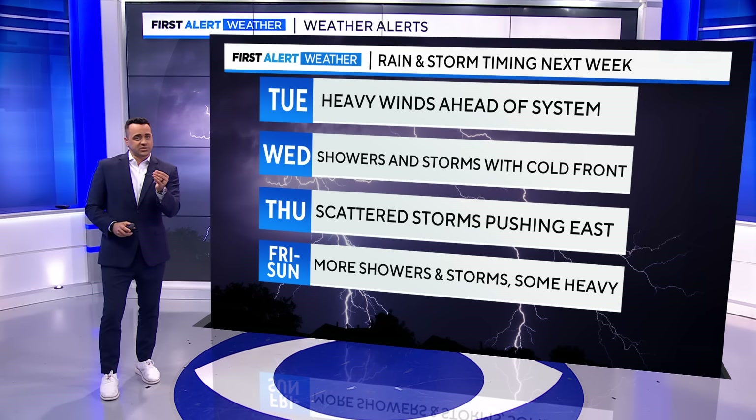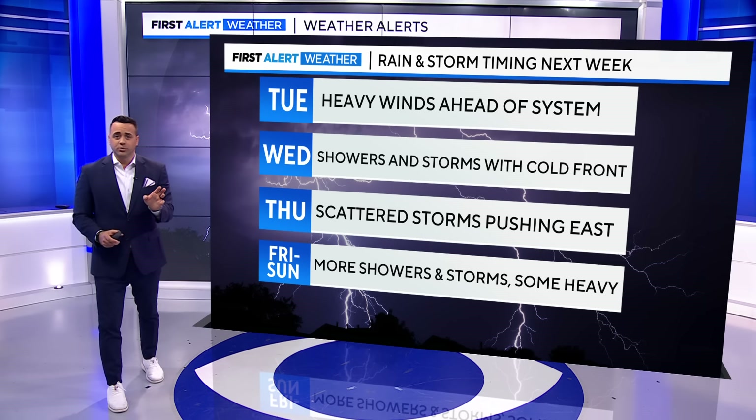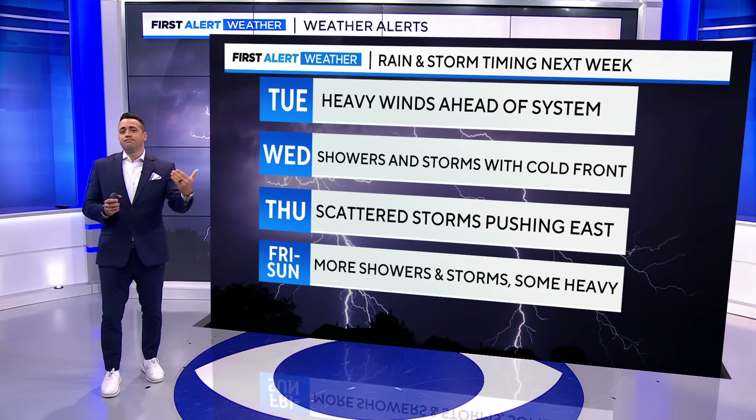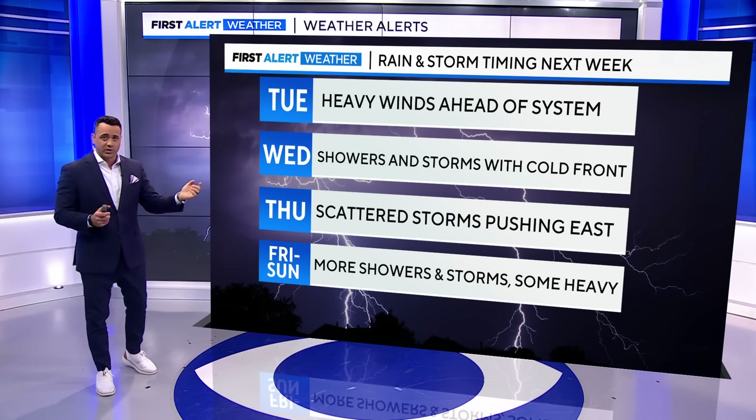Then Wednesday, we will see that first cold front, pretty powerful, through the afternoon and evening. We could see a couple of strong and maybe even a severe storm or two, although I don't expect widespread severe storms. I do think some will have enough instability and probably wind shear for robust updrafts — so that'll be on Wednesday.